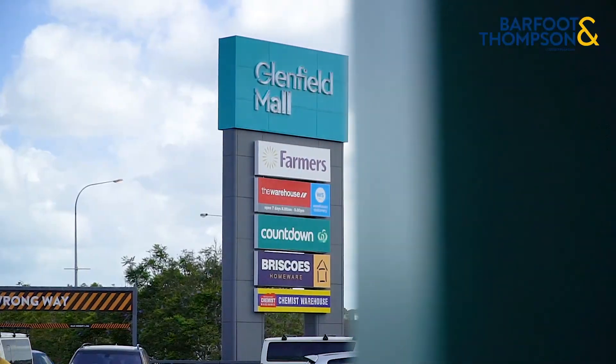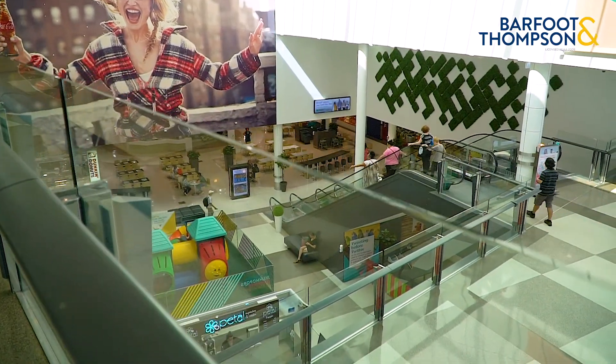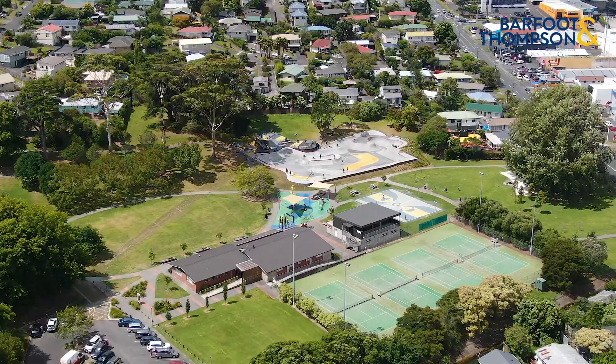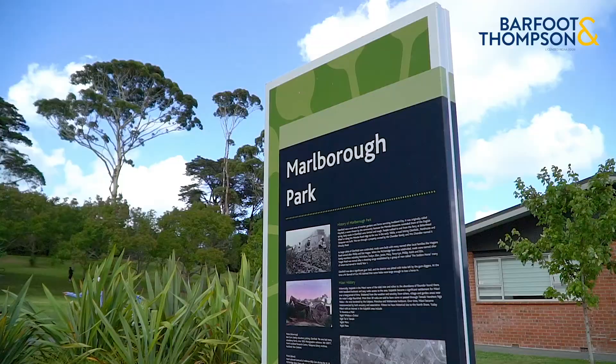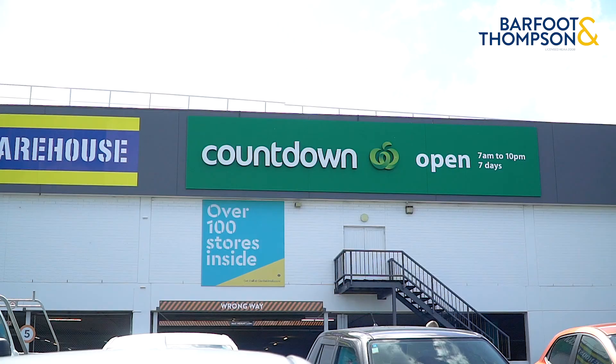Location, location, location — just a few minutes walk to the mall. The neighborhood is safe, secure and desirable, with very easy access to public transport, motorways, popular parks, good schools, sport, and several shopping centers.